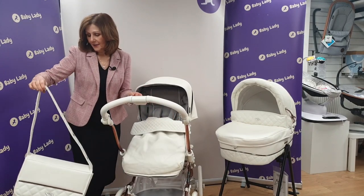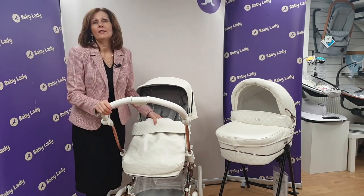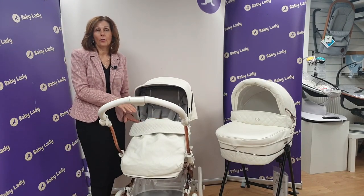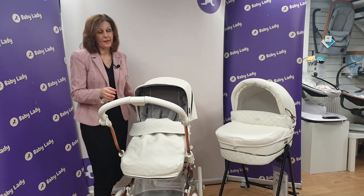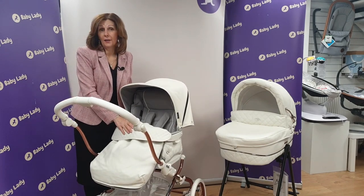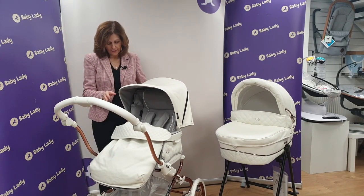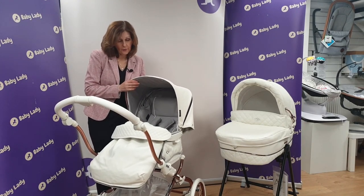We're going to take our bag off now so you can see the seat unit better. It does come with a changing mat — these are all available with all these accessories. There is also a car seat option; we haven't got the car seat here today but you can pop a car seat onto here. The new i-Size car seat clips straight on with no adapters needed, and we do show the car seat in other videos. We've also popped our foot muff in here so you can see that. There's also a parasol available — let us know if you need more details about accessories.